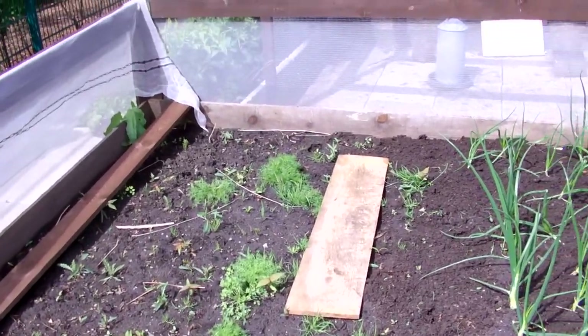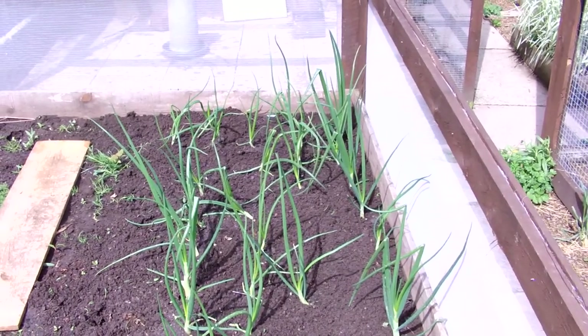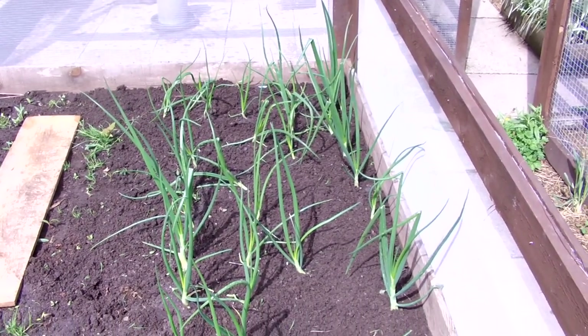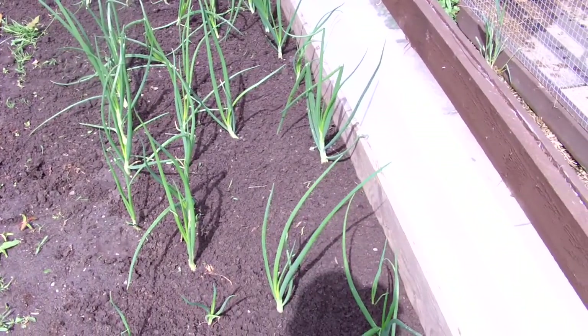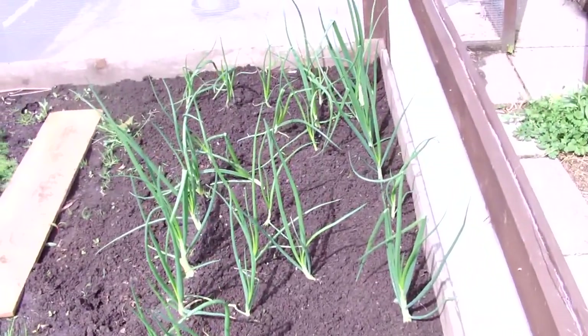This bed needs weeding out now. But you remember I put these onions in - I did a video in February about them - and they were straggly, scruffy, didn't look like they were going to do anything. From there to there I said why don't you just leave them and see what you get. And now they've thickened up really nice and I'm glad I haven't took them out.